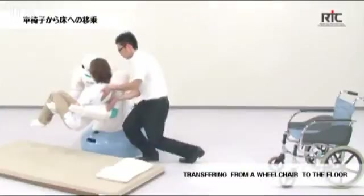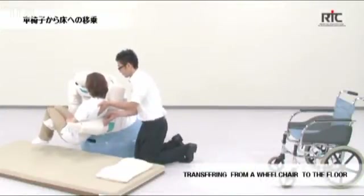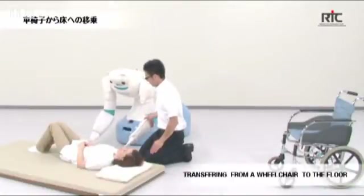Reba 2 will go into nursing homes next year for testing, and sales are due to begin in 2015. The current target price is around 6 million yen — that's about US$78,000.